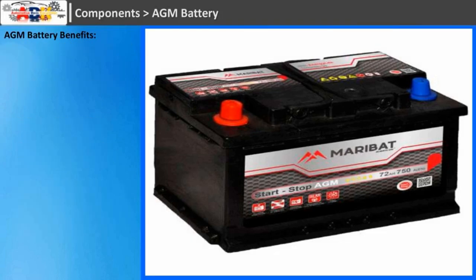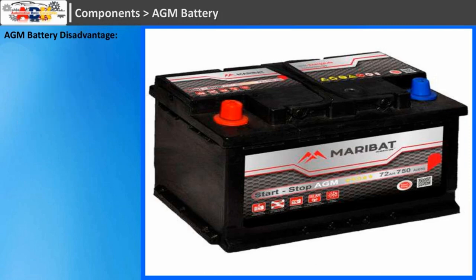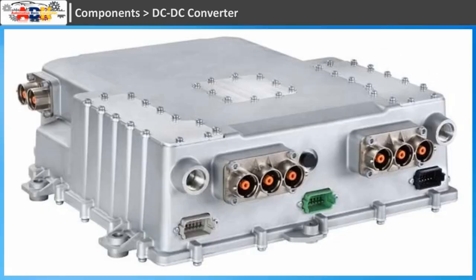AGM battery benefits: vibration resistance, non-spillable and maintenance-free, greater mounting flexibility. AGM battery disadvantage: higher initial investment.